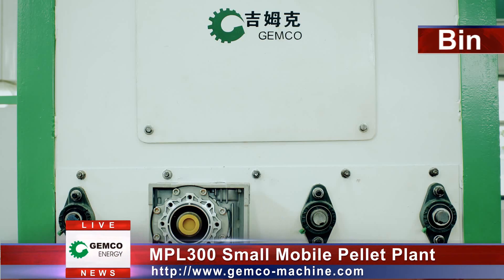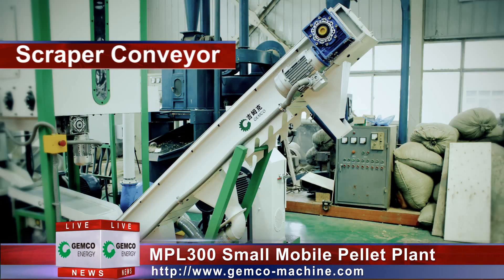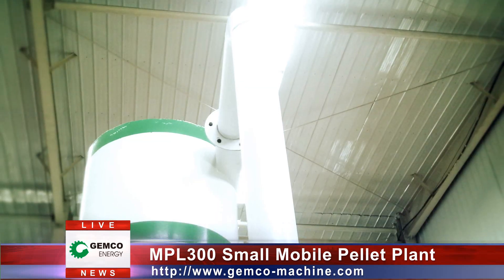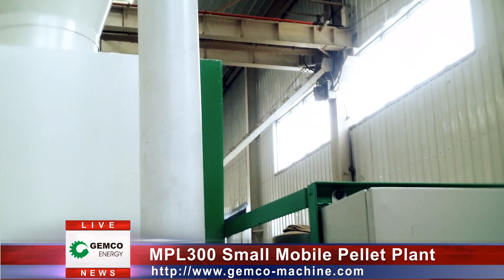cyclone separator, beam, scroll conveyor, pellet mill, vibrating screen, scrape conveyor, electric cabinet and a foundation frame. The pellet plant integrates the processing functions such as crushing,